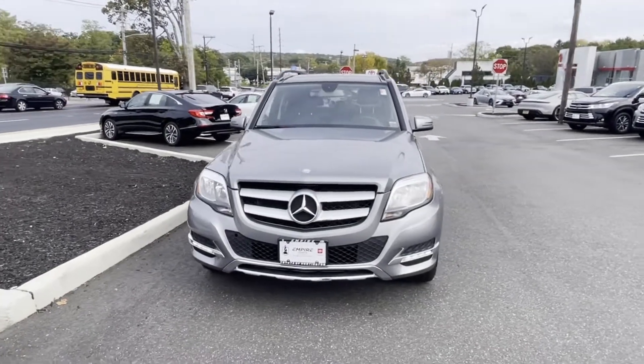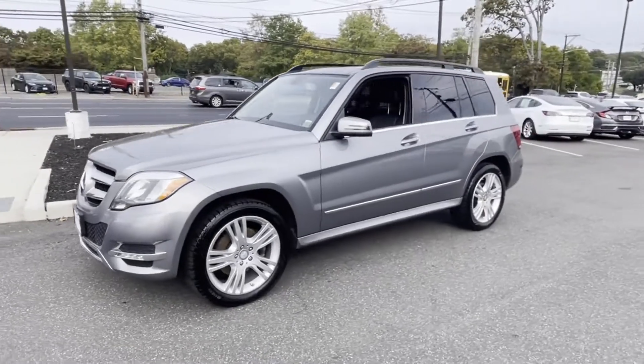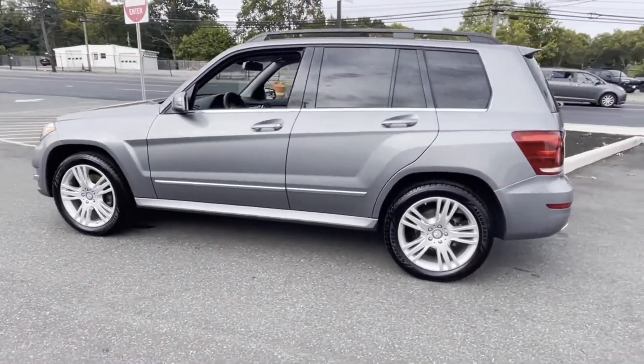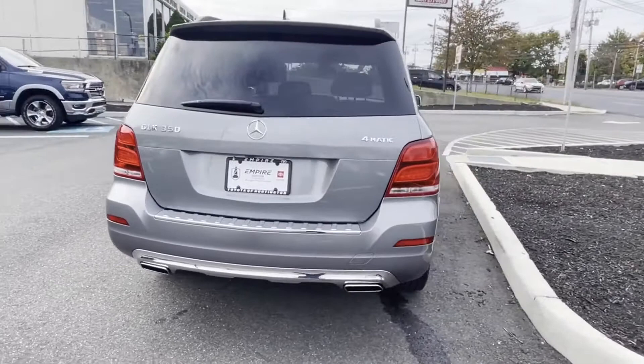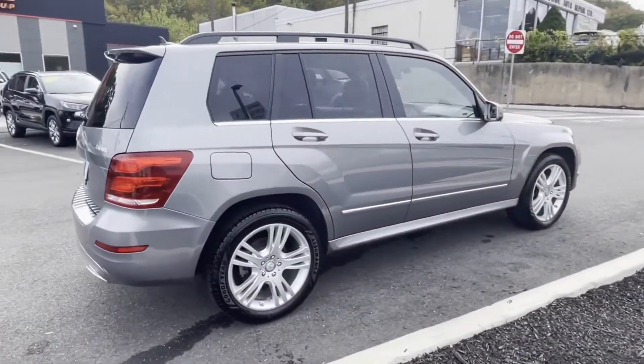2015 Mercedes-Benz GLK class with less than 42,000 miles on the odometer. This SUV offers space as well as power and performance. You'll enjoy first-class features that create a premium environment, such as side view mirrors with turn signals and multi-zone air conditioning.